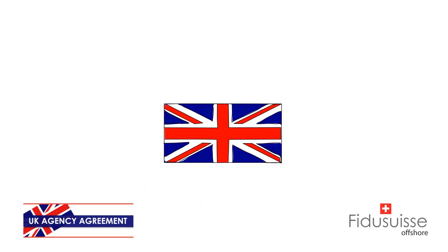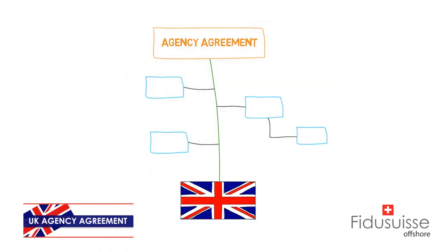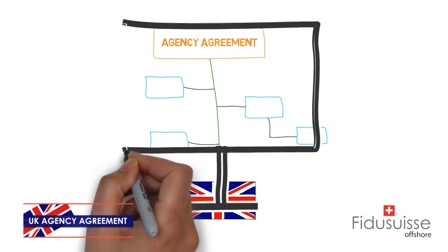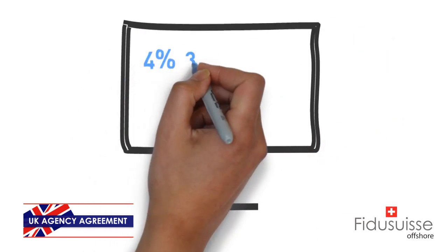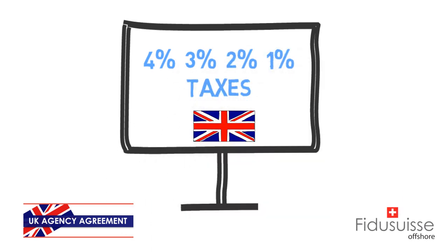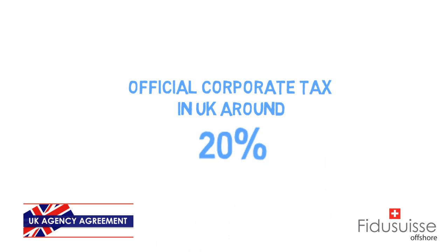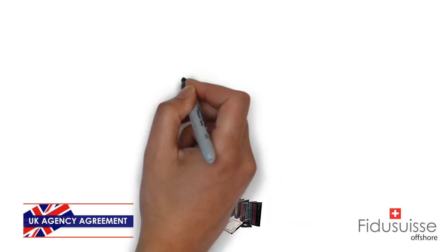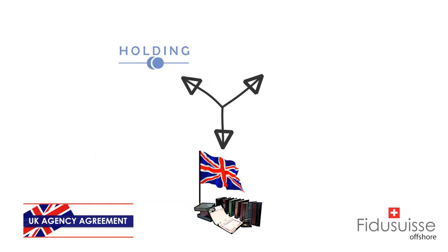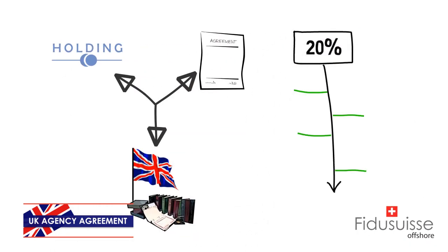This video is entitled 'How to Structure a UK Company Using an Agency Agreement.' You probably get confused when you first see that the UK is promoted with a 4, 3, 2, or 1% tax rate when the official corporate tax rate in the UK is around 20%. In this video, you'll understand how to structure your UK company with a holding and an agency agreement to reduce this 20% tax rate to only 4, 3, 2, or even 1%.